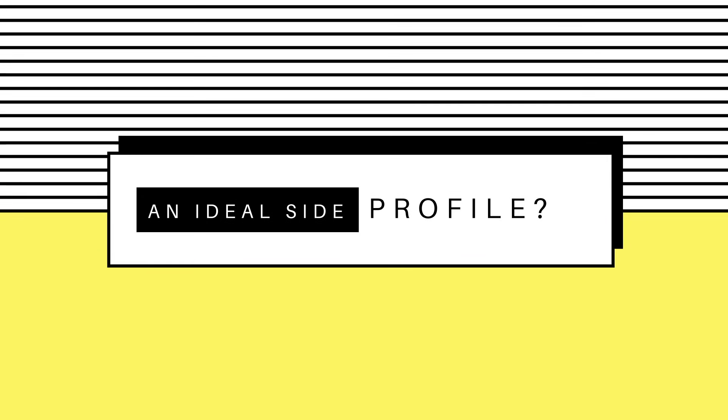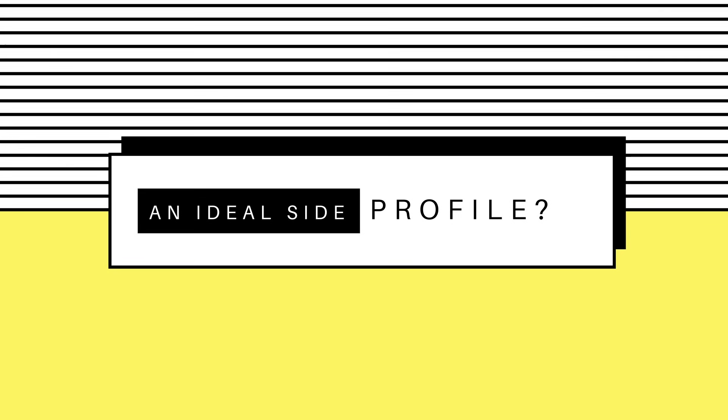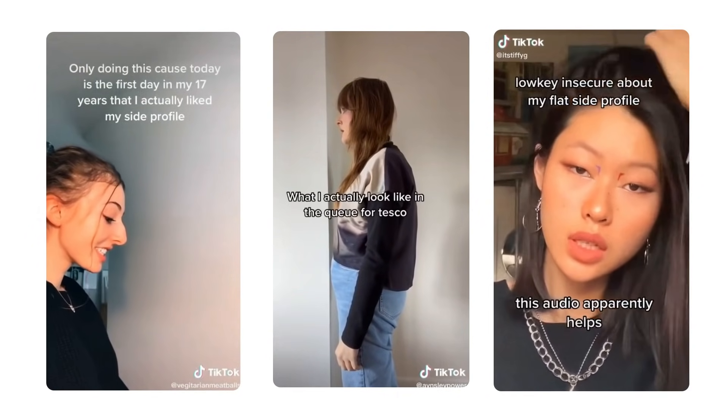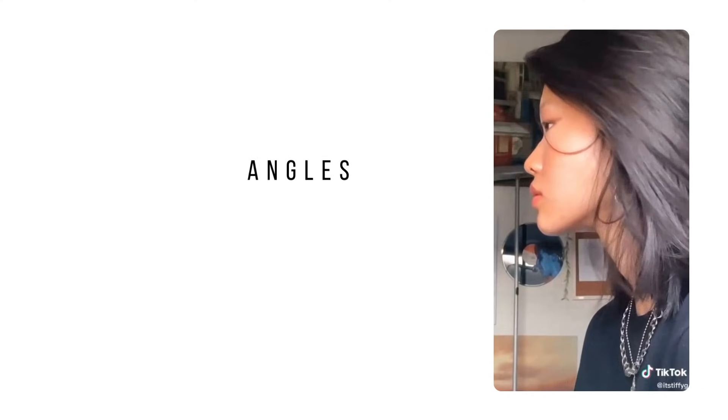In the world of mirror selfies, 2-dimensional portraits and mirror selfies as a whole, there's a large attentional bias towards the frontal profile of an individual's face, and this has mostly dominated aesthetic trends. But all too important in the overall evaluation of a face is an individual's appearance from other angles, especially their side profile.